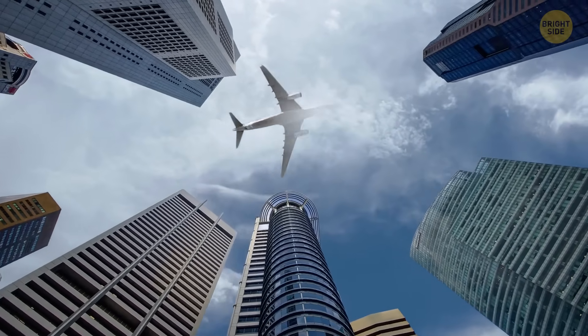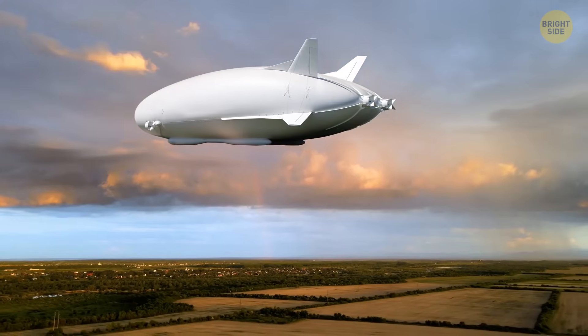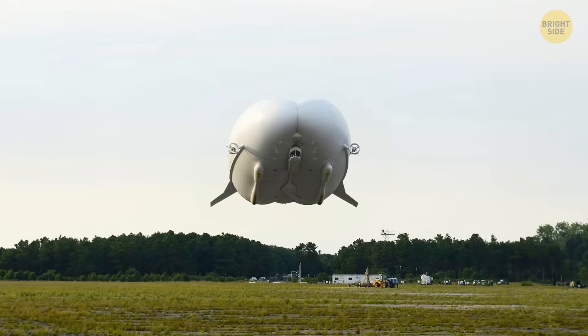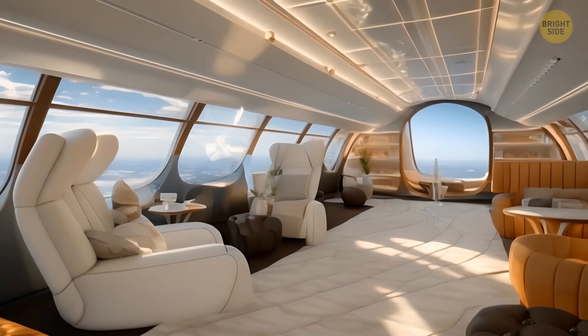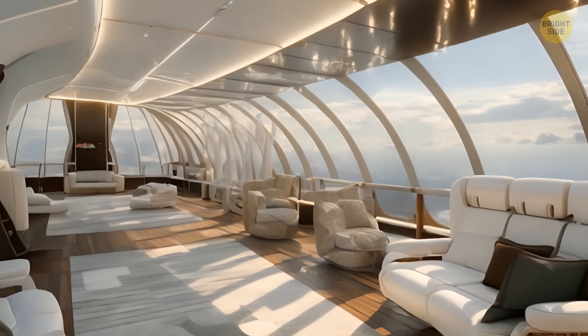Our estimated flight time today will be three days. Future passengers of the world's longest aircraft, Air Lander 10, won't get to their destinations quickly, but they will surely do it in style. Nicknamed the Flying Bum for its unconventional exterior, this plane will feature plush ensuite bedrooms, an onboard altitude bar, and glass flooring with horizon-to-horizon views.